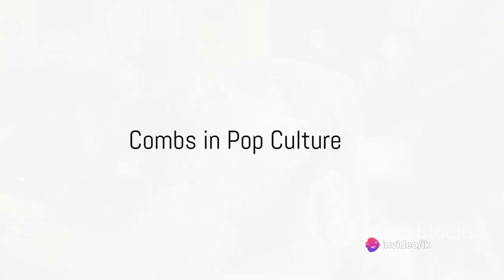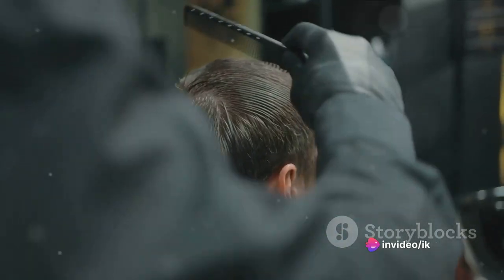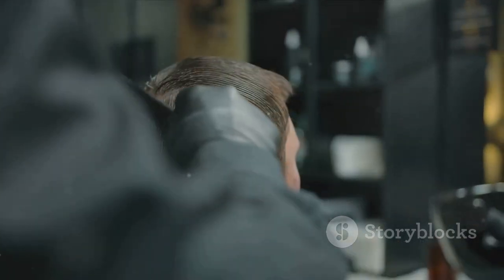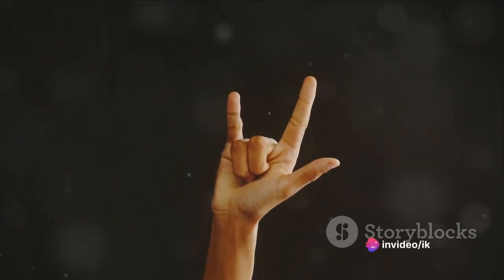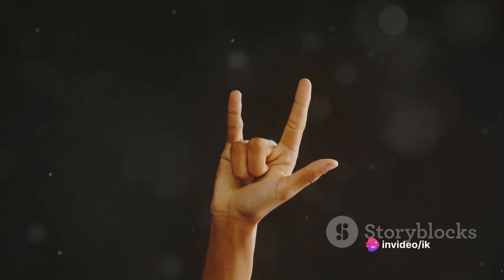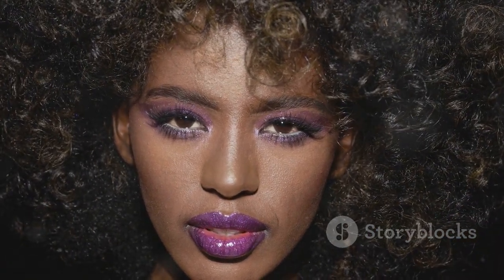Combs have made quite a few appearances in pop culture. Let's dive into some iconic moments when combs stole the spotlight. Who can forget the legendary comb scene in the musical film Grease, where Danny Zuko, played by John Travolta, slicks back his hair with a comb in the middle of a song? That greaser look wouldn't have been complete without that trusty comb, and it further popularized the idea of the comb as a symbol of cool and rebellion in the 50s and 60s.